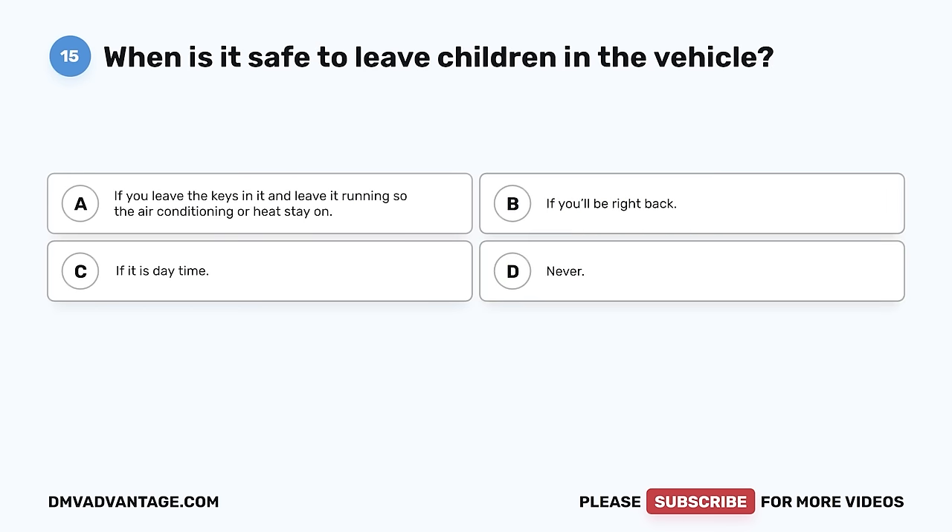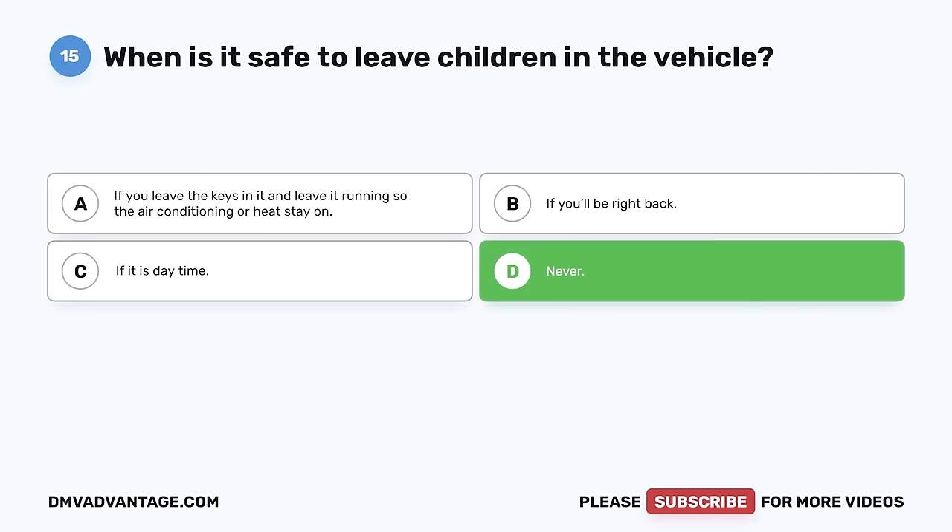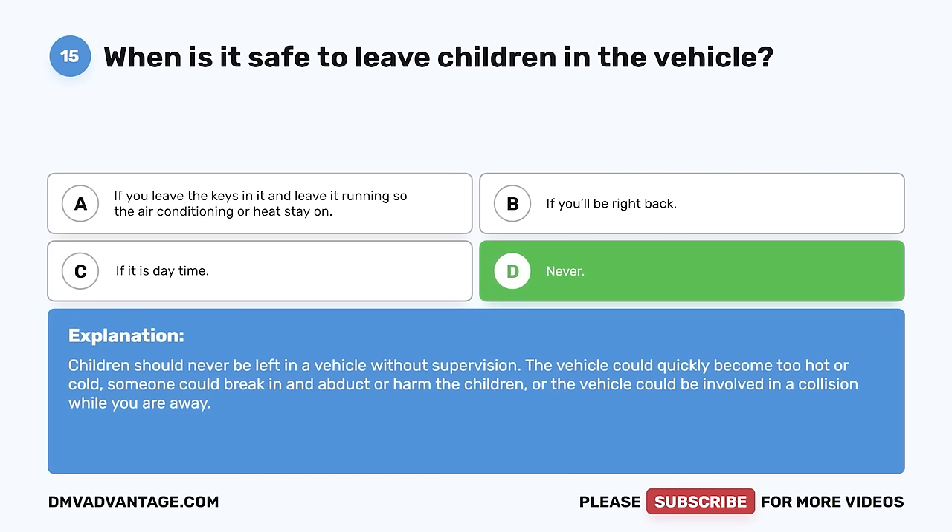Question 15. When is it safe to leave children in the vehicle? A. If you leave the keys in it and leave it running so the air conditioning or heat stay on. B. If you'll be right back. C. If it is daytime. D. Never. The correct answer is D, never. Children should never be left in a vehicle without supervision. The vehicle could quickly become too hot or cold. Someone could break in and abduct or harm the children, or the vehicle could be involved in a collision while you are away.